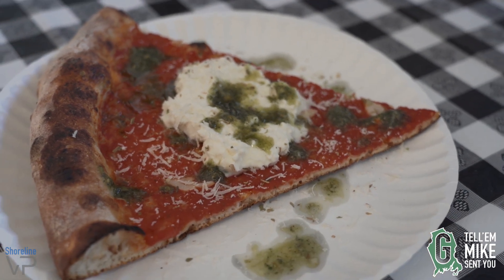So this is pistachio pesto. I made the homemade burrata — a little dollop on a tomato pie. Really nice.